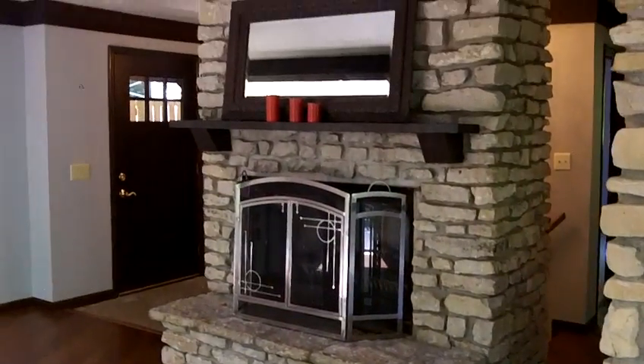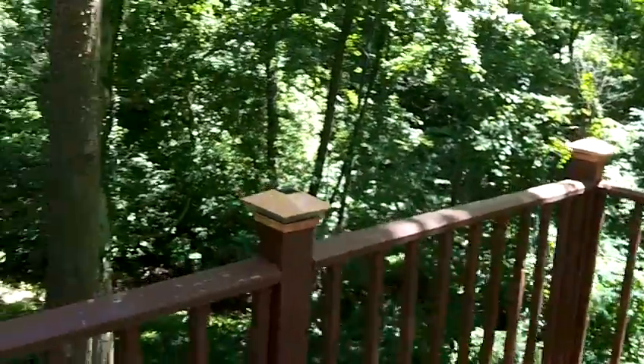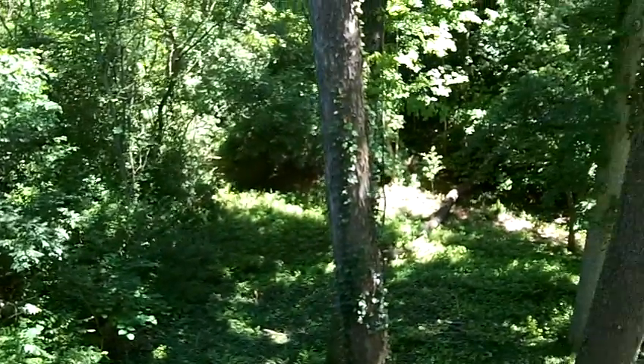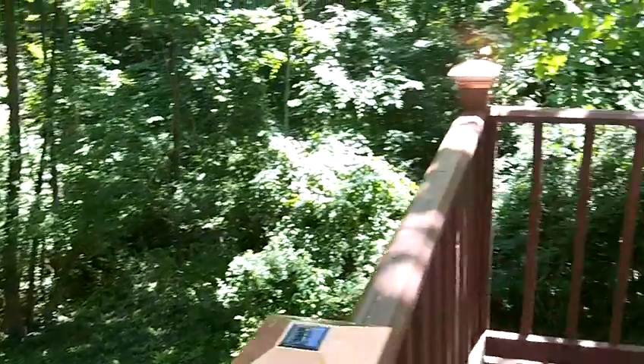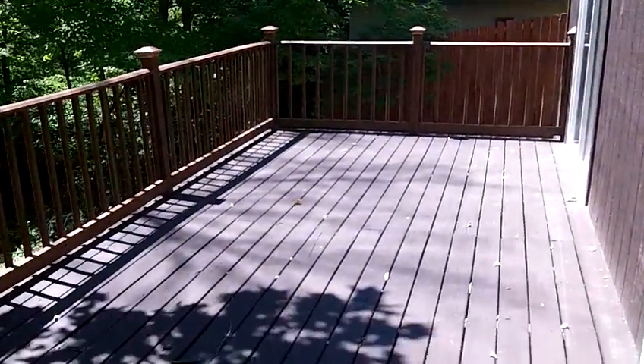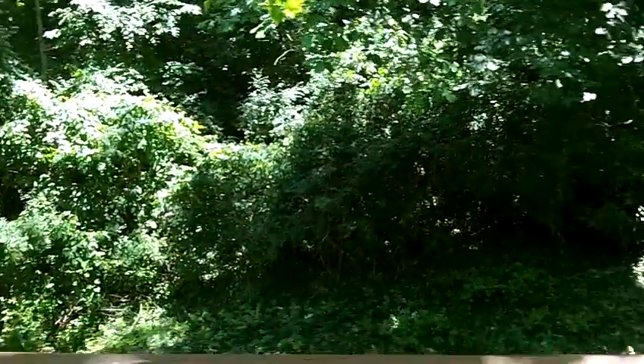It's a very functional, gorgeous kitchen. I'm going to show you that beautiful fireplace and take you outside to see the deck. This is your view from the deck — the house actually sits on a ravine. This is a massive deck, great for entertaining.